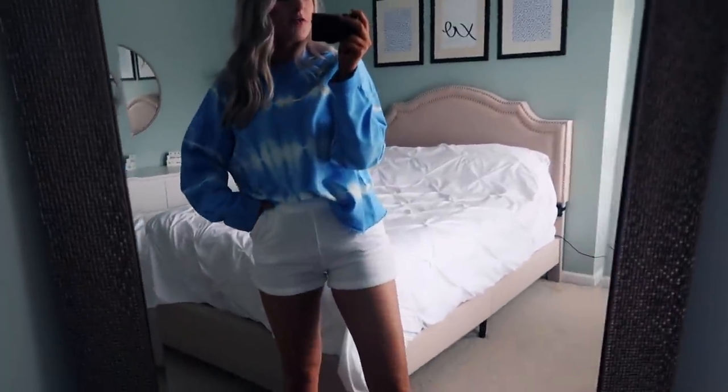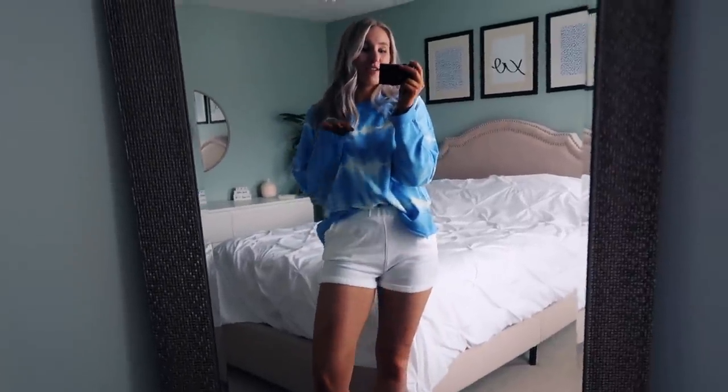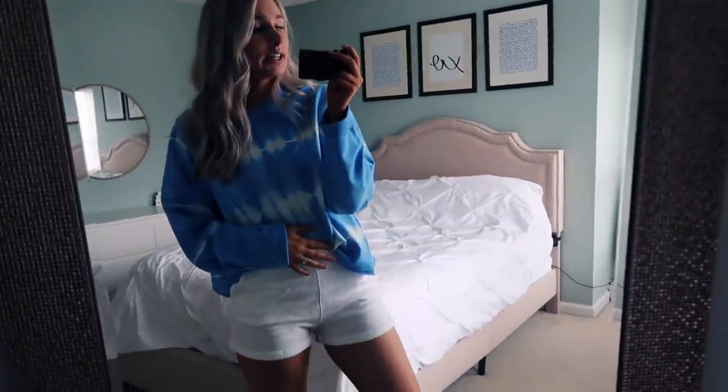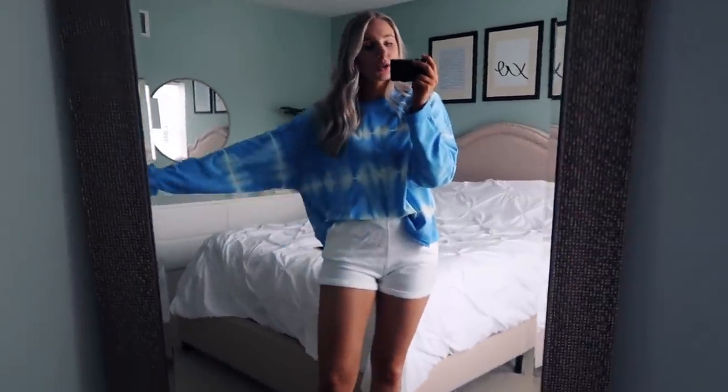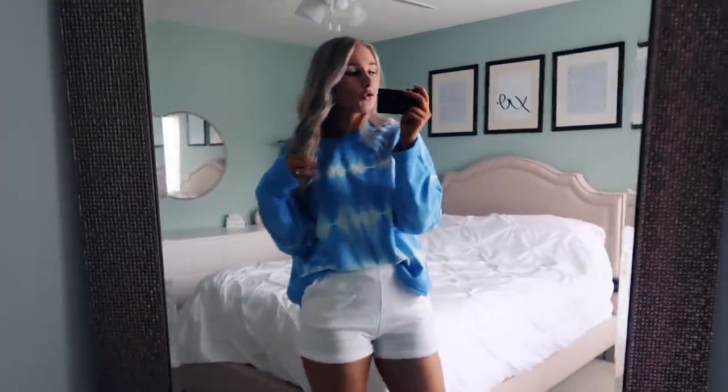And then these shorts are from Forever 21. They're the same shorts that I already have in gray — these are my favorite shorts, they're so comfy. I will have my whole outfit linked down below for you guys in case you want to go check it out. I did talk about this in my last vlog — I did a little loungewear haul.